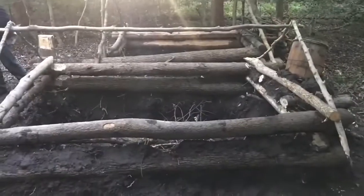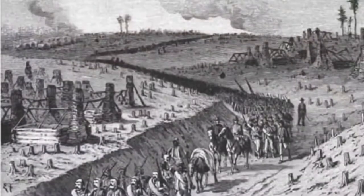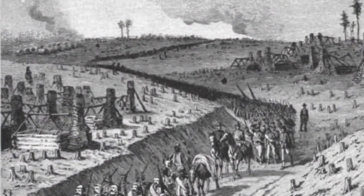However, inevitably, when active campaigning began in the spring, these rustic homes would be left behind.